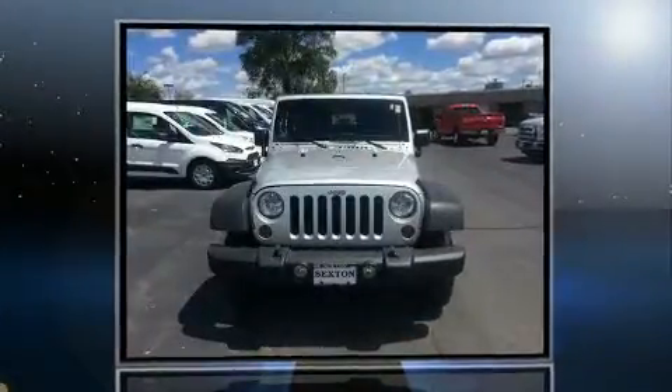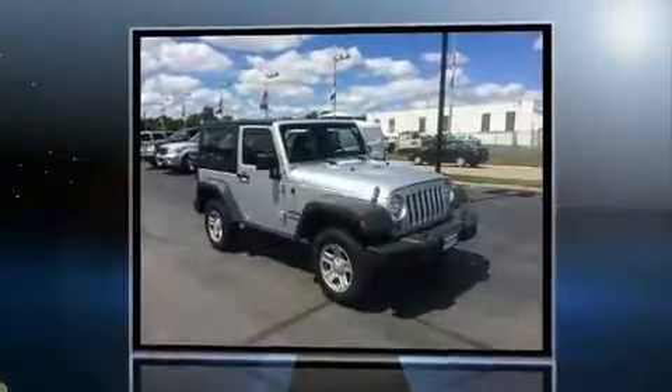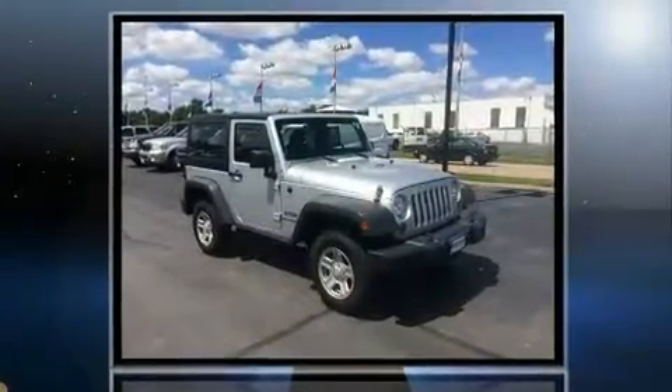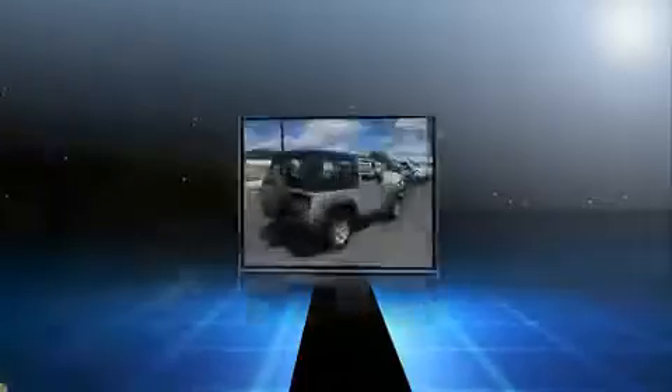Load your family into the 2012 Jeep Wrangler with just over 30,000 miles on the odometer. You'll be sure to appreciate this model's condition and value. Under the hood you'll find a six-cylinder engine with more than 270 horsepower.